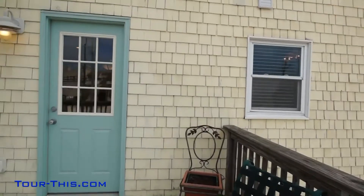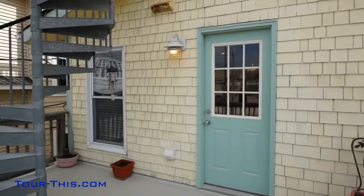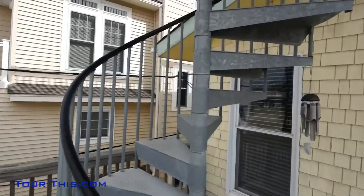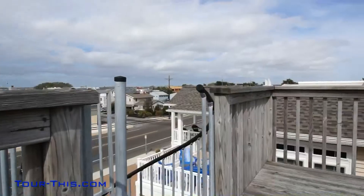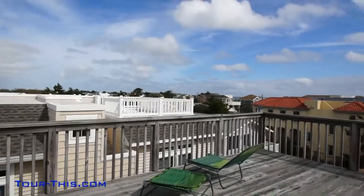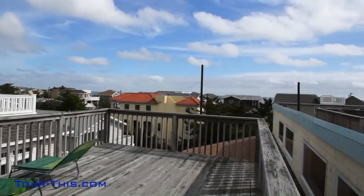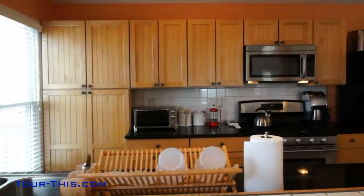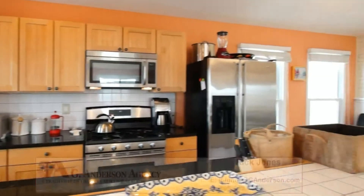Exit out the kitchen to grill or head up to the spacious rooftop deck and work on your suntan. Enjoy strong ocean views and moderate bay views from the rooftop for memorable sunrise and sunset. Enjoy breakfast at the bar.